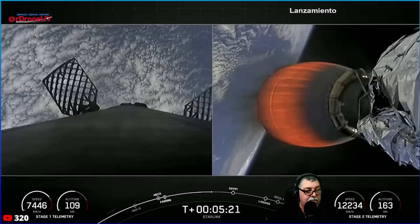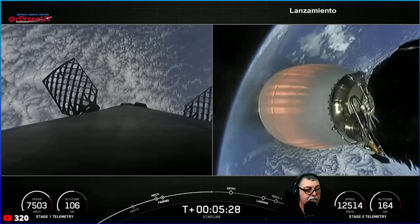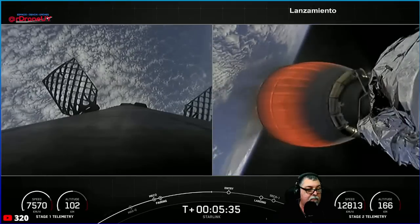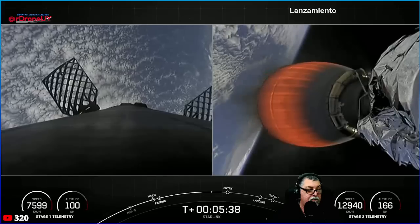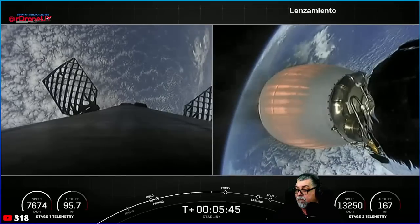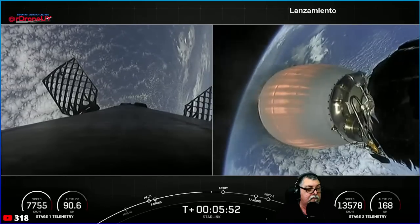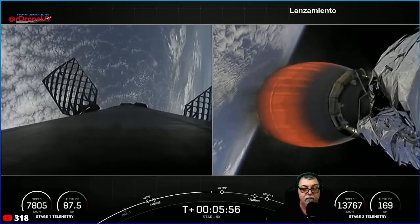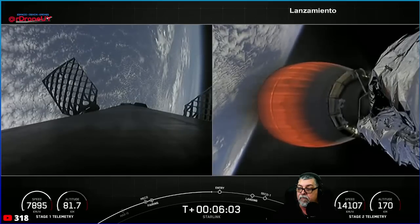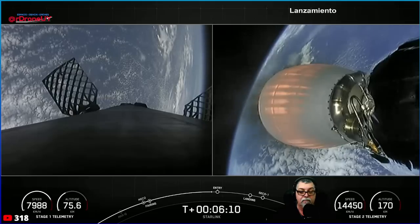Today's payload is for SpaceX's satellite internet constellation known as Starlink. Starlink recently went live in Estonia, so if you're tuning in from that area and interested in service, check out Starlink.com. It's worth noting that Starlink is behind our much-improved landing footage lately. Older launches used traditional VSAT systems that were super pixelated. With Starlink's much lower latency, increased bandwidth, and less susceptibility to vibrations, it has allowed us to share beautiful rocket landings with everyone watching.